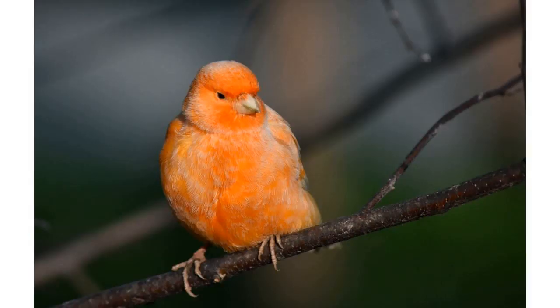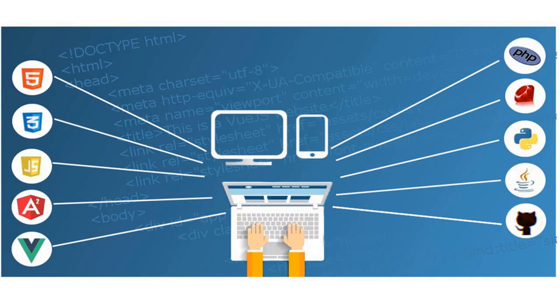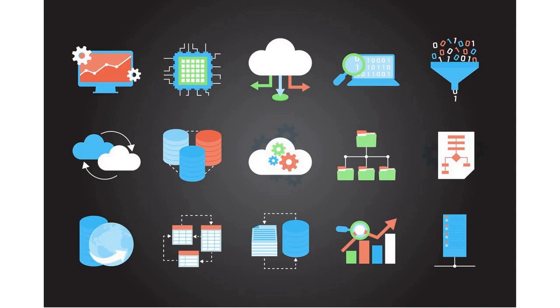UHS Speed Class U1 and Speed Class 10 for Full HD video recording and playback. Full HD 1920x1080 video support may vary based upon host device, file attributes, and other factors. Shockproof, temperature proof, waterproof, and X-ray proof — card only.